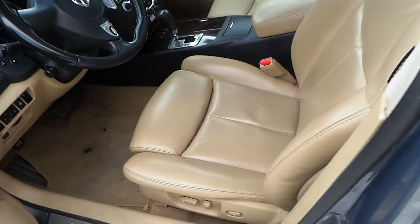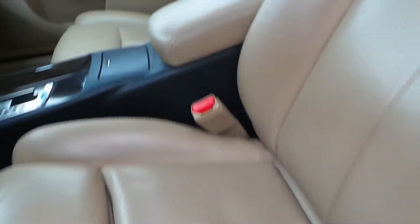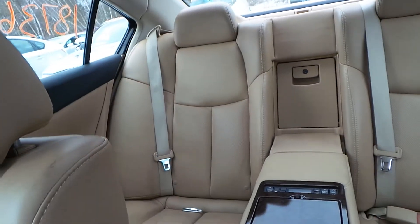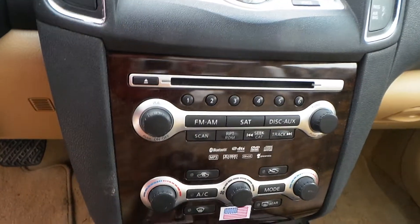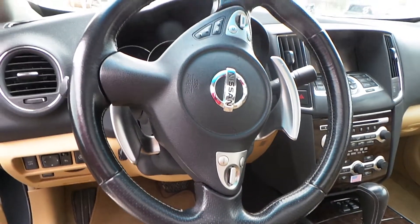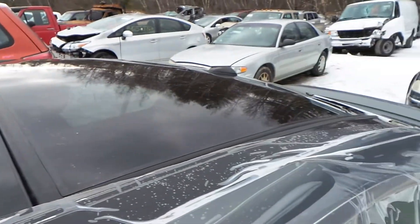Inside of the car we have a tan leather interior with memory heated and cooled seats. The interior is in excellent condition. This car is super clean, which leads us to believe that it was very well maintained. The rear seat is clean as well. It has a good display with navigation, a good receiver, automatic climate control switches, a good shifter, a good column with paddle shifters, cruise control and delay, a good master door switch, and a good panoramic sunroof.